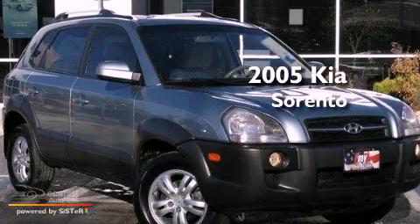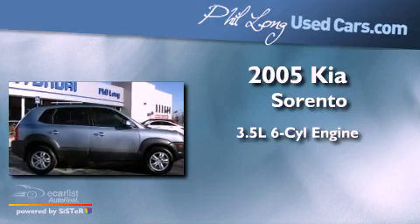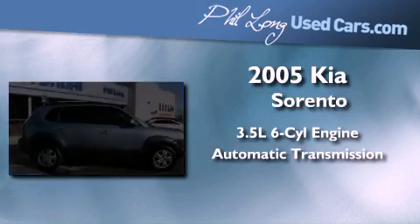This is a 2005 Kia Sorento. It has a 3.5-liter six-cylinder engine and automatic transmission and four-wheel drive.